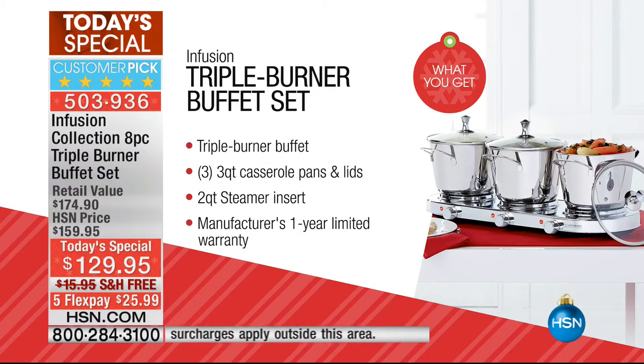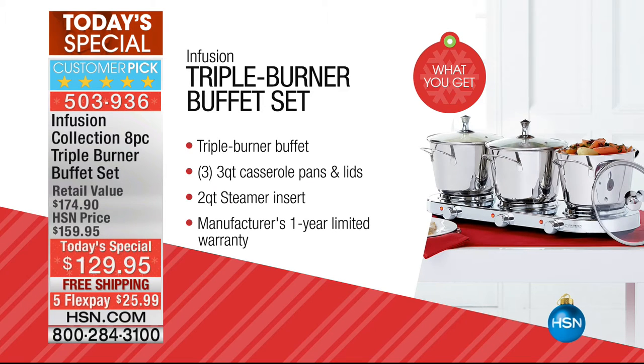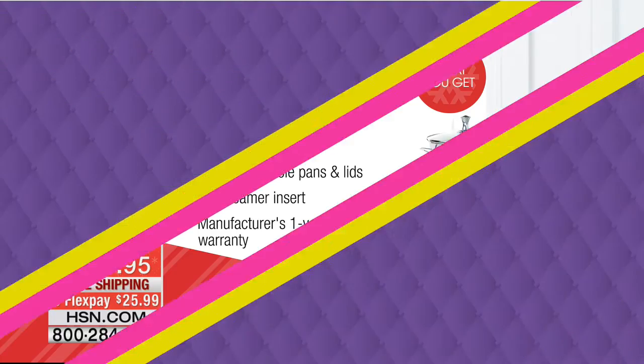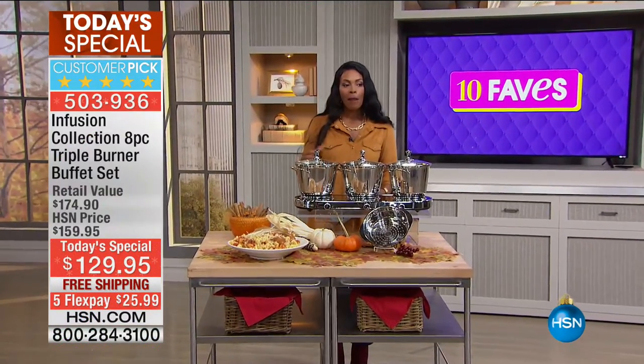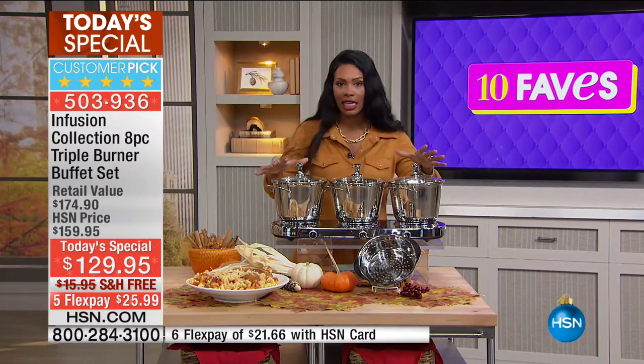You get the triple burner system with individually powered burners so you can dial up the temperature on each one independently. You get three three-and-a-half quart casserole pans with lids, a two-quart steamer insert for fish, seafood, and vegetables, and a manufacturer's one-year limited warranty. This is already a customer pick on hsn.com, typically offered for about $30 more.